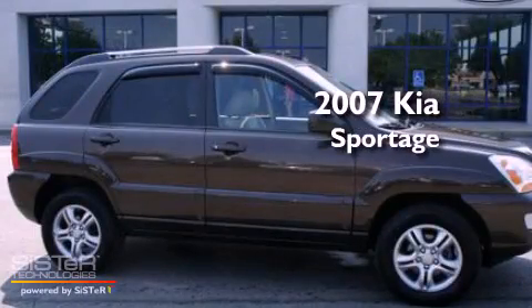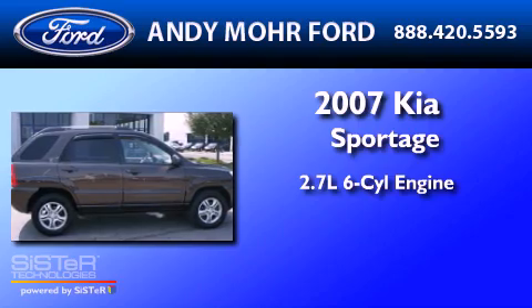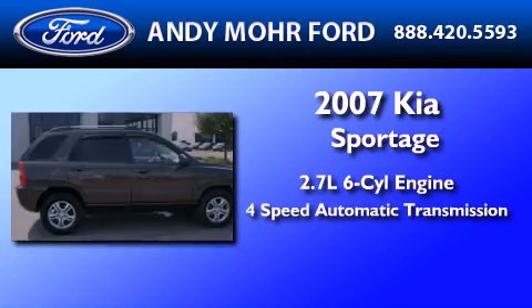This is a 2007 Kia Sportage. It features a 2.7-liter, six-cylinder engine and a four-speed automatic transmission.